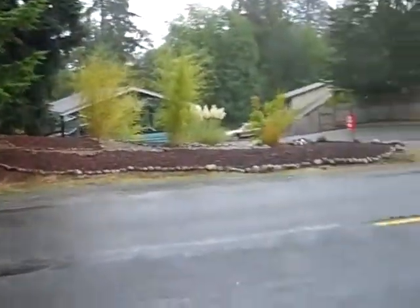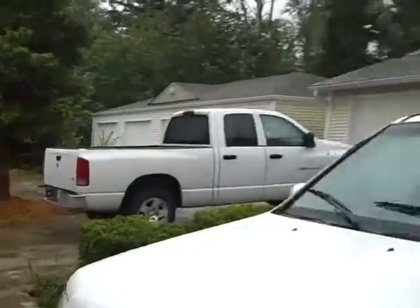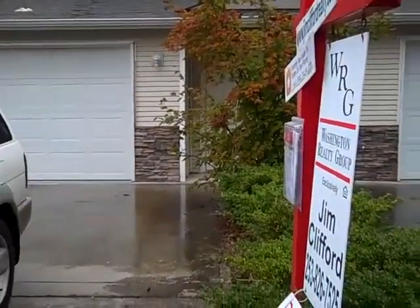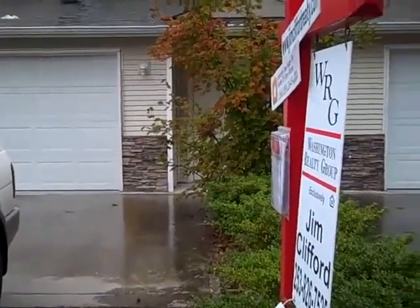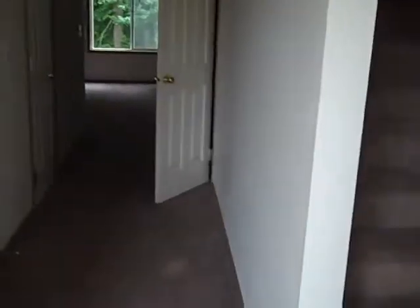Panning around the neighborhood to show you — we're right across from the Bonnie Lake city council, off of Bonnie Lake Boulevard. Let's go inside and check it out.